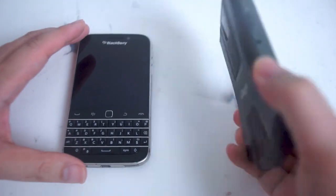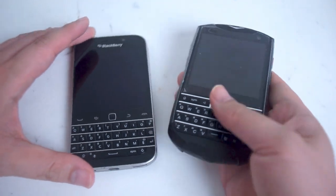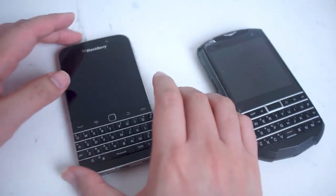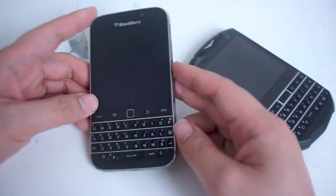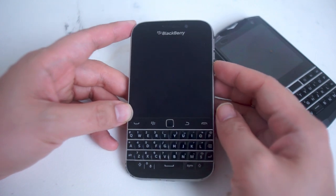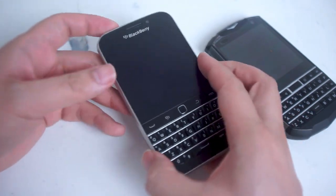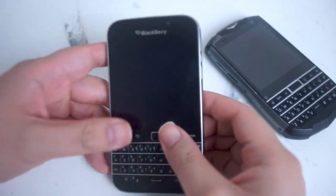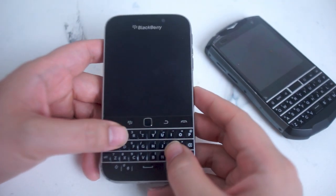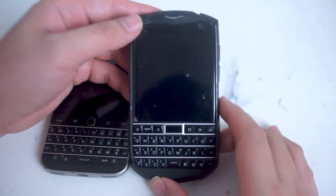The Unihertz Titan Pocket has been out for over two years now and it really is a spiritual successor to this phone, the BlackBerry Classic. This phone still has quite a loyal fan following. It has been released for over eight years, but a lot of people still swear by it due to its unique features, and a lot of these unique features are replicated in the Unihertz Titan Pocket.